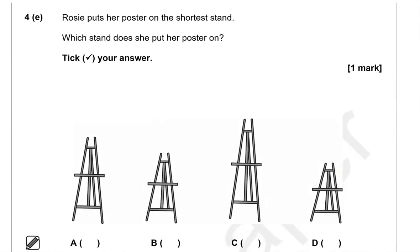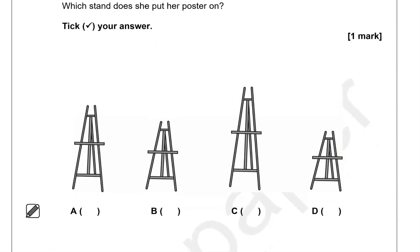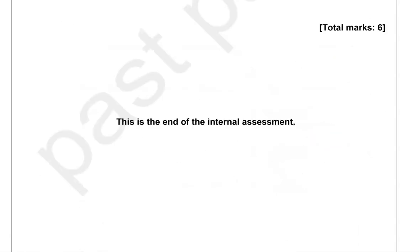Rosie puts her poster on the shortest stand. Which stand does she put her poster on? Tick your answer. The shortest of them all is option D — the rest of them are taller. And this is the end of the paper.